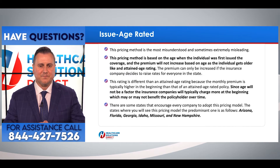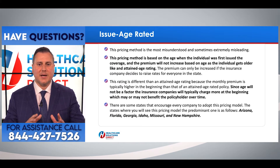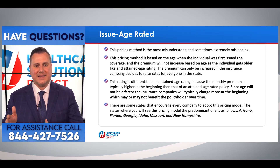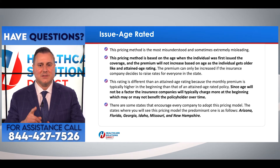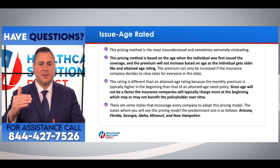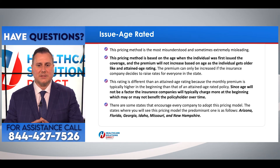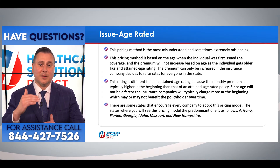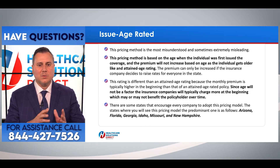Issue age rating is the most misunderstood and sometimes extremely misleading pricing method. It's based on the age when the individual is first issued coverage, and the premium will not increase based on age as the individual gets older. The premium can only be increased if the insurance company decides to raise rates for everyone in that state. This is different from attained age rating because the monthly premium is typically higher in the beginning. Since age will not be a factor, insurance companies typically charge more upfront, which may or may not benefit the policyholder over time.